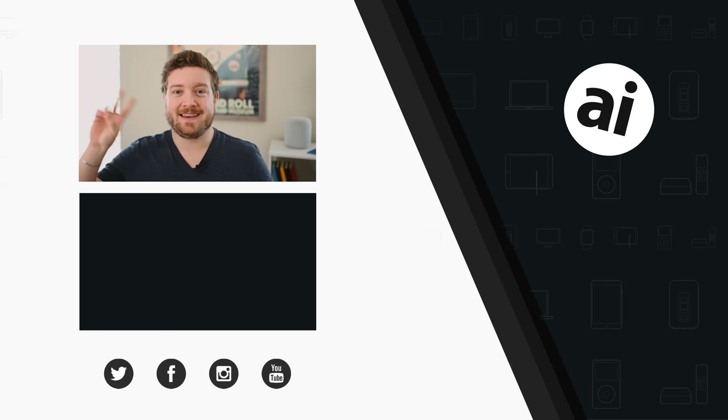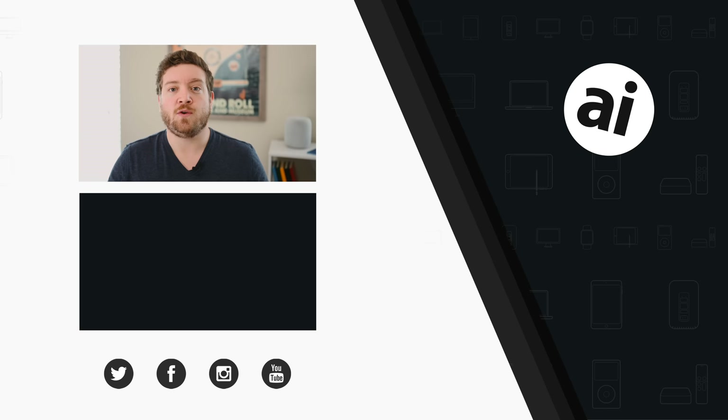Did you guys like that video? Be sure to click that like button so we can create content that you guys want to see. Follow Apple Insider on all social media channels. If you want the best prices on any Apple gear, check out the Apple Insider price guide that is updated daily. Until next time, we'll see you later.